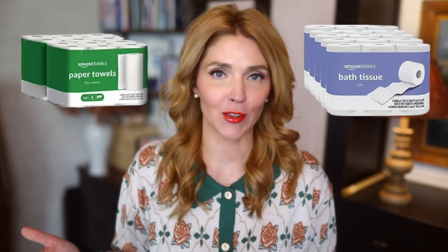One of the number one things I recommend building up a stock of, if you are starting to build an emergency supply, is toilet paper and paper towels. Amazon has their 30-pack of toilet paper and their big 12-pack of paper towels on major deals, so definitely check those out.